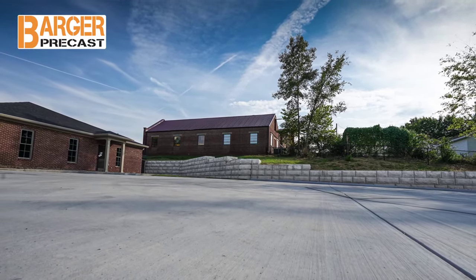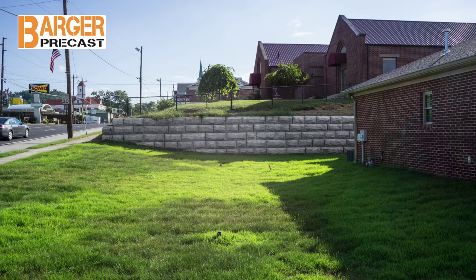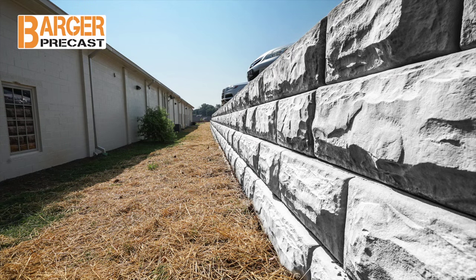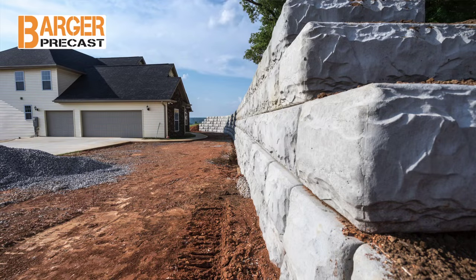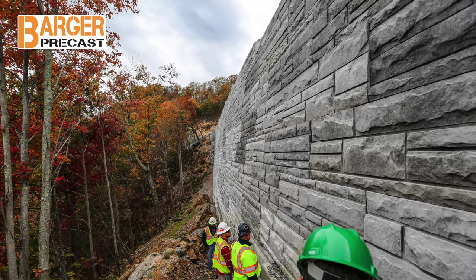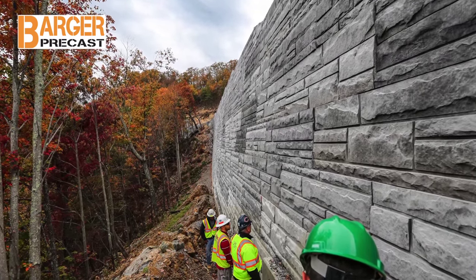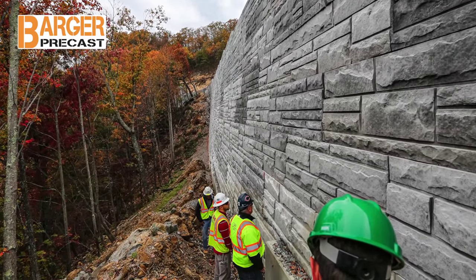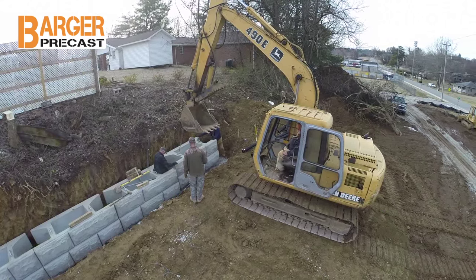Stonestrong photos give a great representation of the many uses of the Stonestrong block and prove that the Stonestrong block creates a strong and aesthetic retaining wall, easily fitting into any landscape. We provide engineering design services and work closely with lead engineers, geotech engineers, installers, and owners to ensure we optimize the wall design to create a successful project at a competitive price.